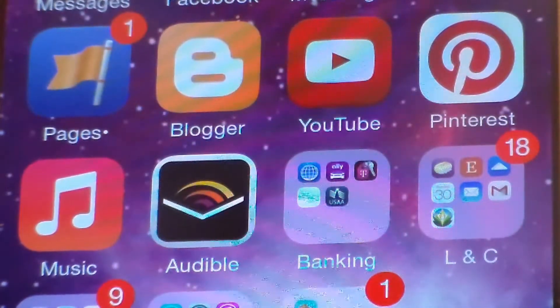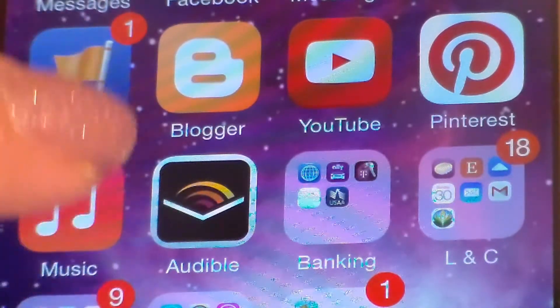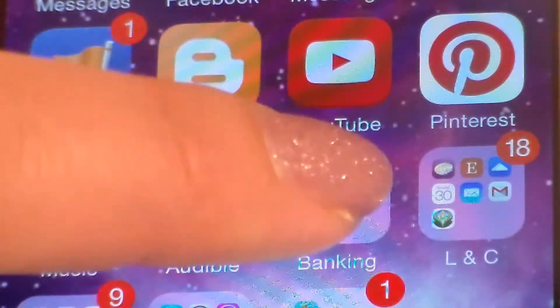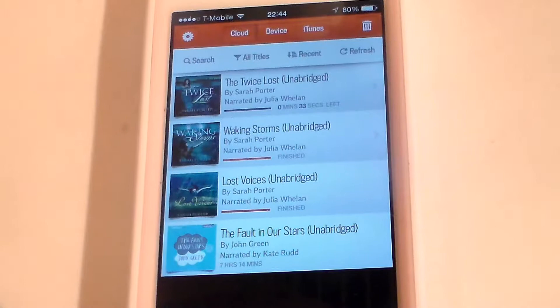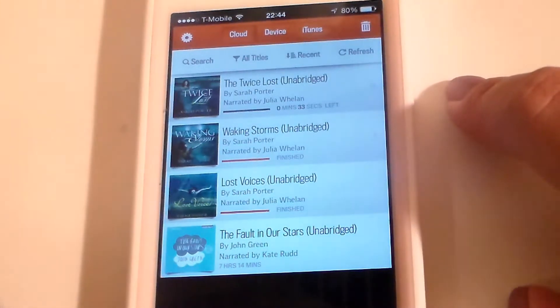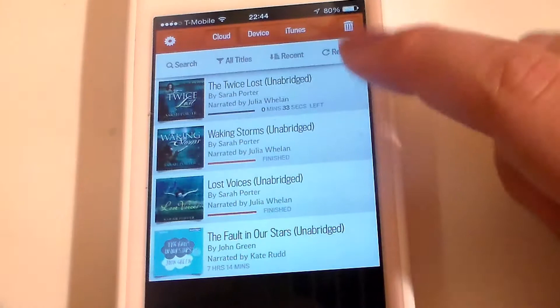My next row has my music app — I don't have that much music on here, just stuff I bought through iTunes. My old iPhone 4 still has all my music so I keep that in my car as an iPod. Then I have Audible, a banking folder, and LNC which stands for Lace and Cupcakes — all my soaping stuff. Audible is one of my favorite apps. I like to read a lot, but with my hectic schedule I don't get a chance to sit down and read, so Audible helps me catch up. I have four books: The Fault in Our Stars and the Lost Voices trilogy — Lost Voices, Waking Storms, and The Twice Lost.